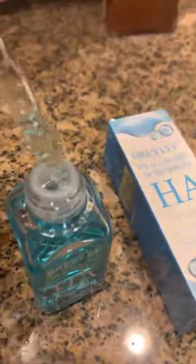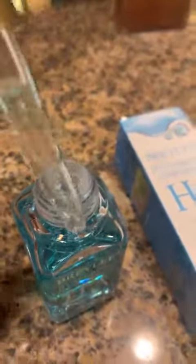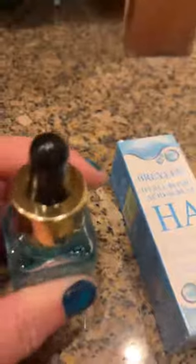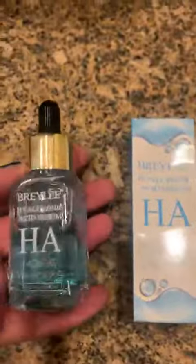It's got this dropper. It's quite a nice thick serum — hopefully you can see that. It's perfect for using with maybe a face roller if you wanted to. I like the fact that it's more of a thicker serum, even though it's incredibly lightweight and absorbs really quickly.